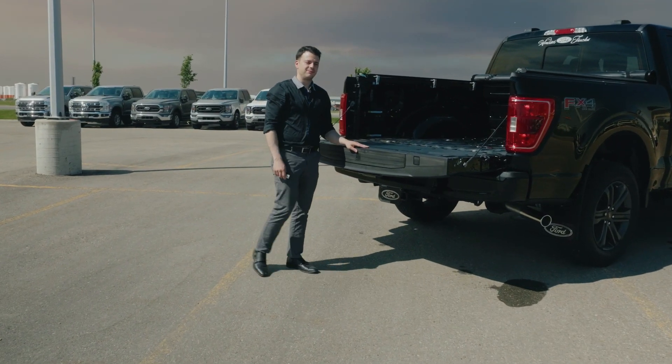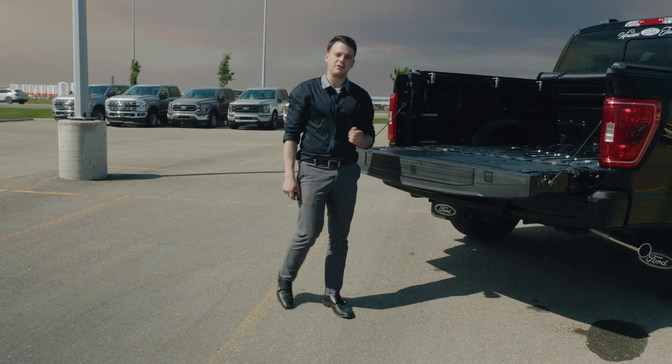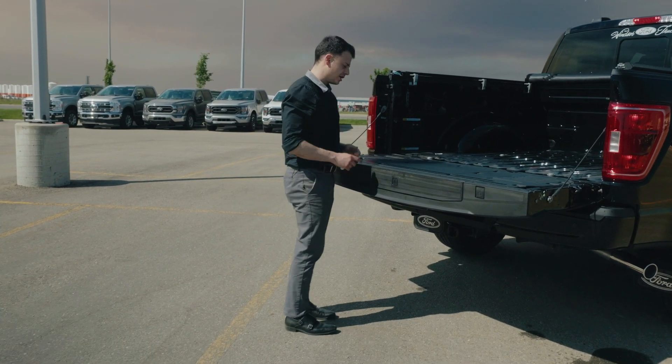Good day, Shane with Windsor Ford once again. Do you know why the F-150 is the best-selling truck in North America? Well, there's a few different features. Today I want to talk about the generator that's built in. Come a little bit closer here — I want to show you some of the features that we've got.